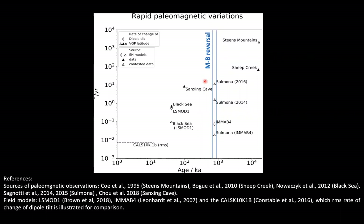These are compared with spherical harmonics geomagnetic field model predictions for the same events, indicated by empty symbols, for which we also show the rate of change of dipole tilt or co-latitude. Also shown is the root mean square value of dipole tilt variation over the last 10,000 years from another geomagnetic field model. Grey symbols indicate studies that have been contested in the literature. We can see that these rapid variations are of much higher intensity — about 10 degrees per year — than model predictions for the same events, such as the latest geomagnetic reversal or the Laschamp excursion.